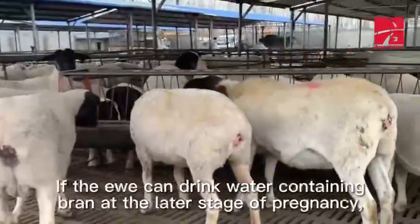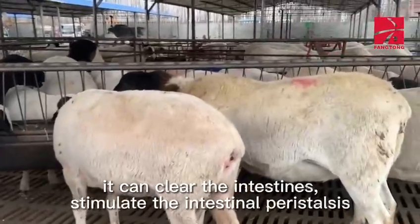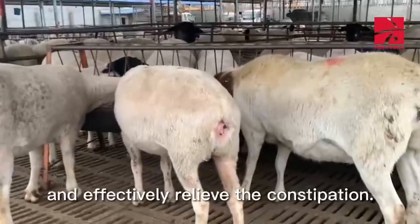If the ewe can drink water containing bran at the later stage of pregnancy, it can clear the intestines, stimulate the intestinal peristalsis, and effectively relieve the constipation.